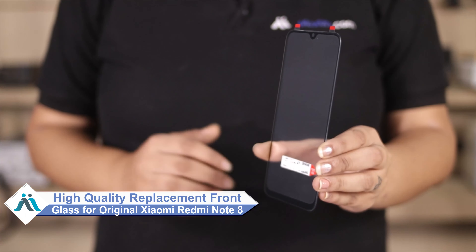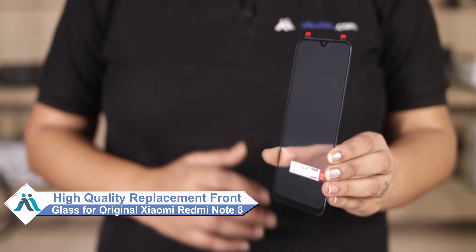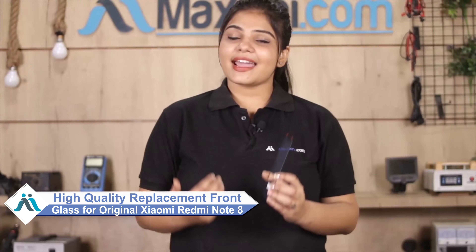Don't worry. You can now buy high quality replacement front glass for your Xiaomi Redmi Note 8 at a very affordable price from MaxBee.com and fix your phone yourself at home, or get it repaired by any professional very easily.